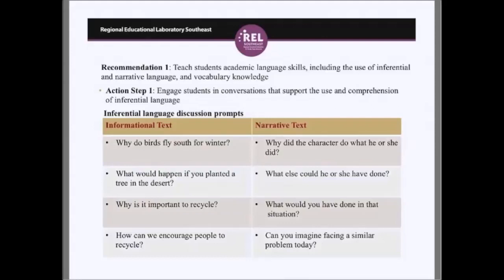Recommendation one is teaching academic language skills. The first action step is to engage students in conversations that support the use and comprehension of inferential language. For informational text, a prompt like 'Why do birds fly south for winter?' requires teachers to model how to provide reasoned, complete answers that illustrate critical thinking. If a student answers 'because it's cold,' the teacher encourages restating the question in a full sentence: 'Birds fly south for winter because it is cold.'